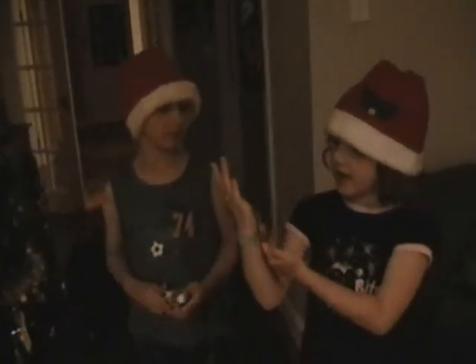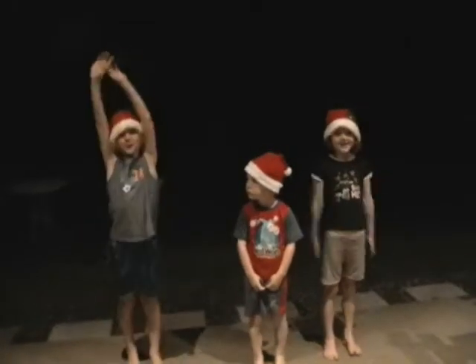Today we got a Christmas present from our cousins in America. I got a nutcracker. I got a special flower thing. And we really like our new decorations that our cousins gave us. Thank you for our wonderful presents.